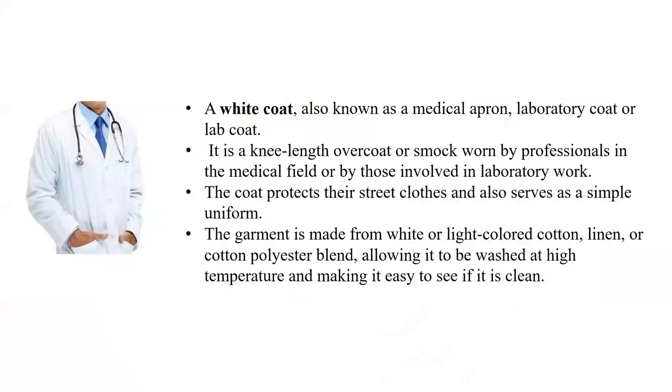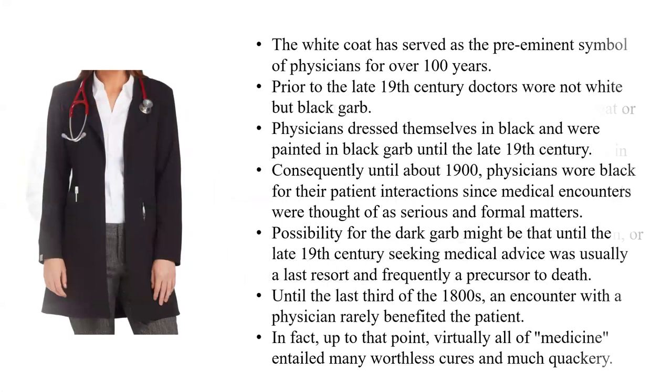Now we will progress to the white coat. A white coat, or a medical apron, or a laboratory coat, also known as a lab coat, is a knee-length overcoat or smock worn by professionals in the medical field or those involved in laboratory work. The coat protects their street clothes and also serves as a simple uniform. The garment is made from white or light-colored cotton, linen, or cotton-polyester blend, allowing it to be washed at high temperature and making it easy to see if it is clean.